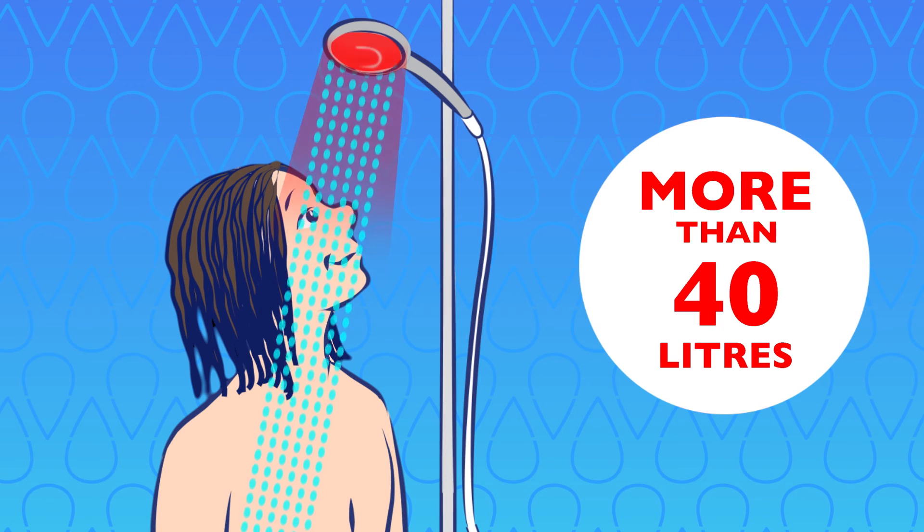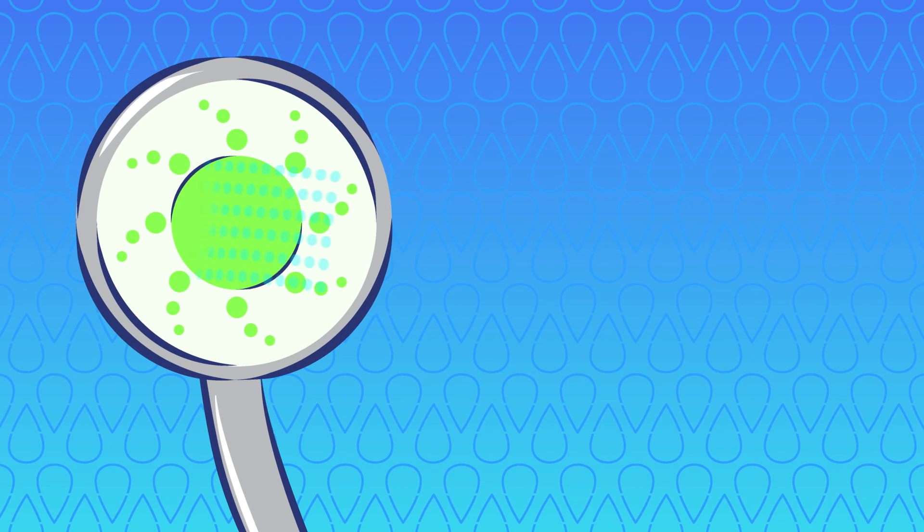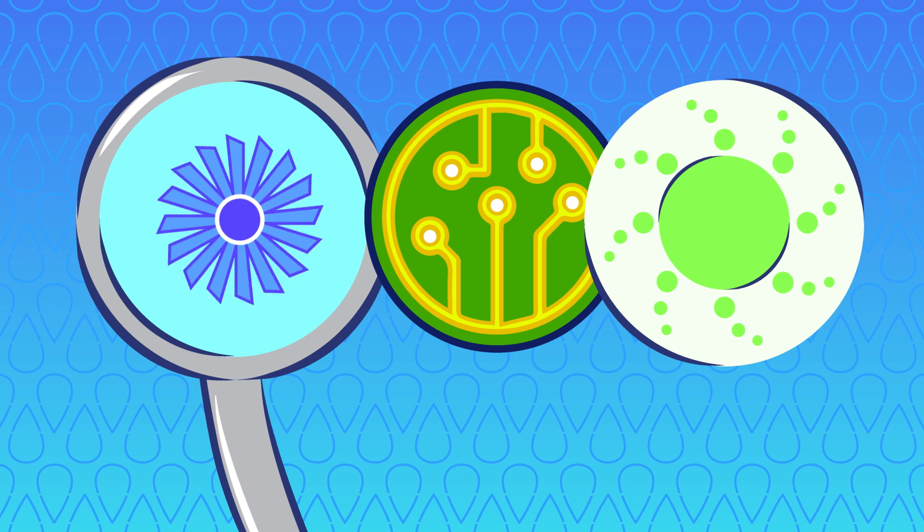It can also be customized. Hydro is fully autonomous thanks to an internal water turbine — no batteries are needed for powering the shower head's LED lighting or for connecting your smartphone.